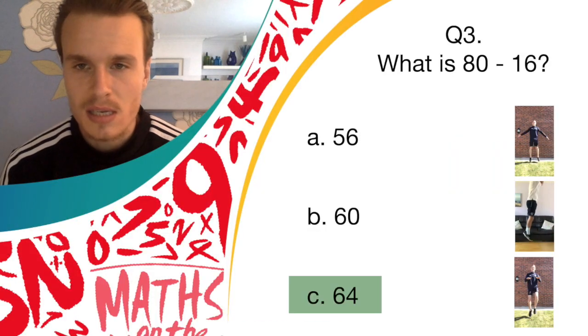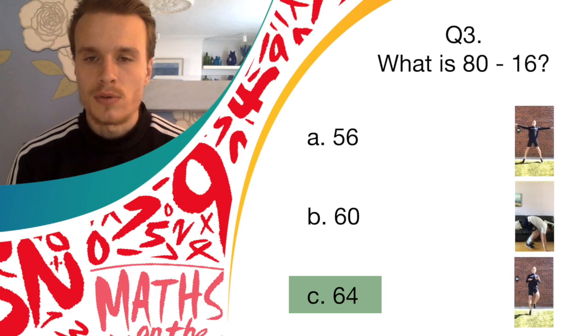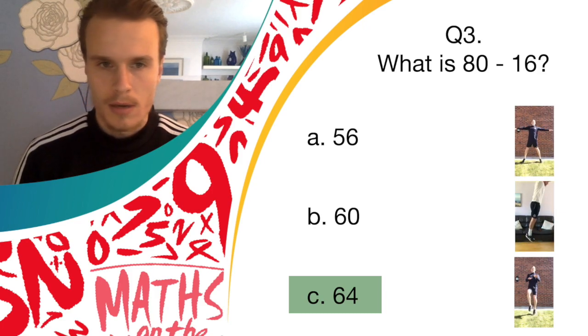Okay, so the answer was C, 64. And if you're doing high knees, you've got a point for that question. Brilliant job, guys. Well done.